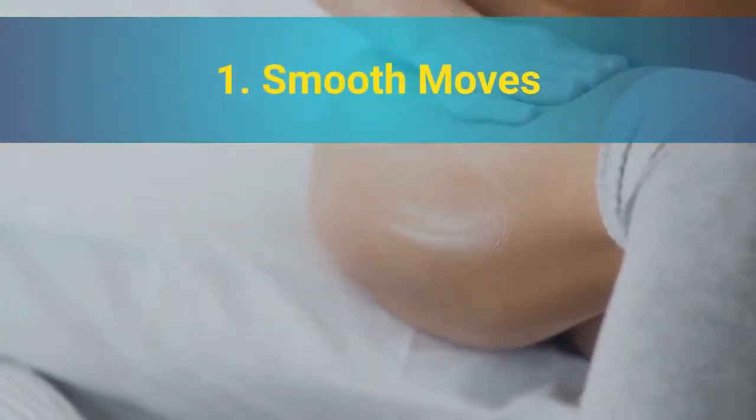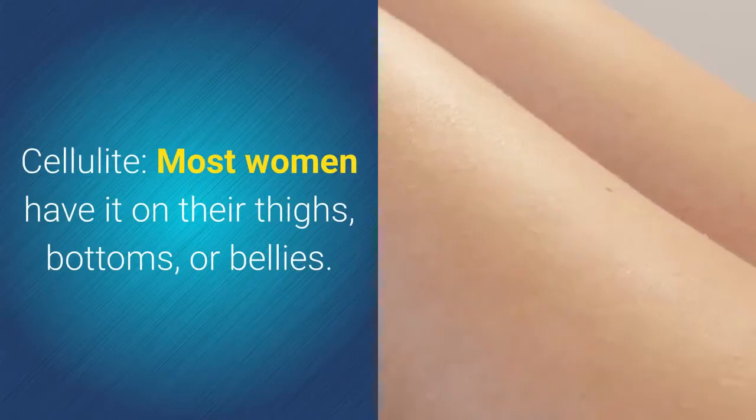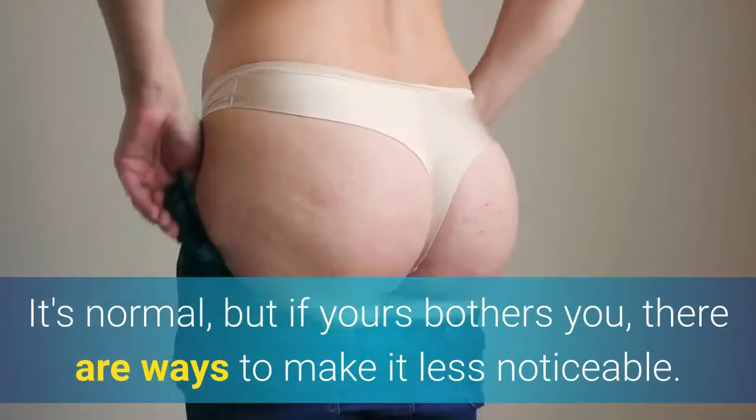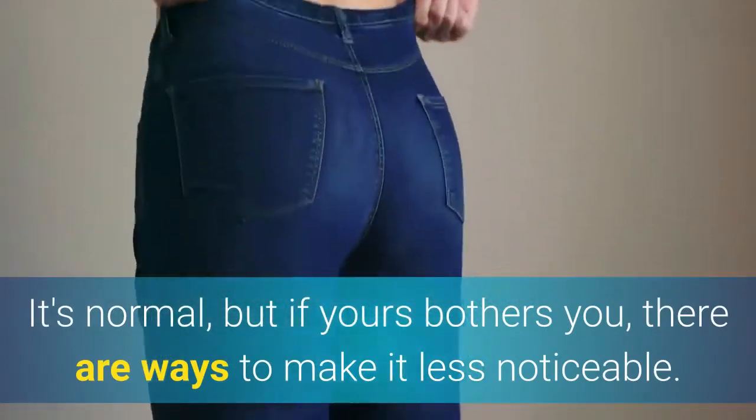1. Smooth Moves. Cellulite — most women have it on their thighs, bottoms, or bellies. It's normal, but if yours bothers you, there are ways to make it less noticeable.